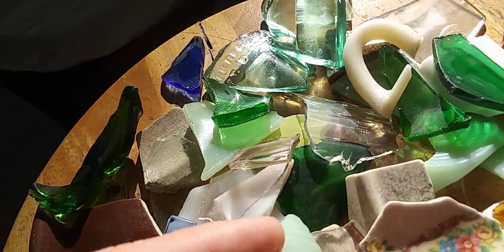This was off of a broken cup. 7-Up bottle right there — the green.